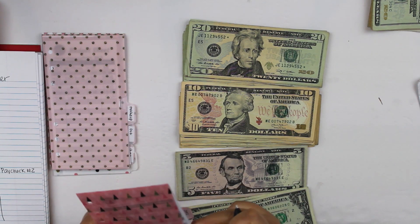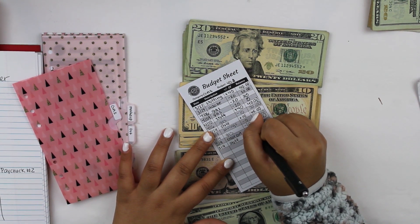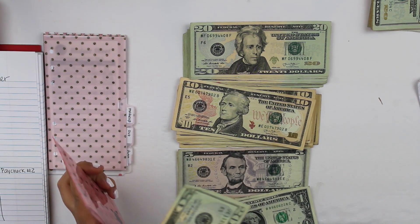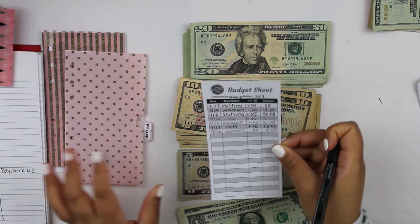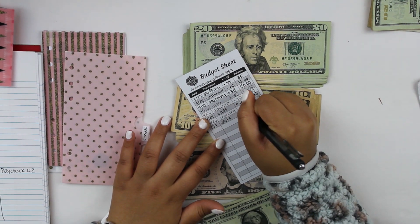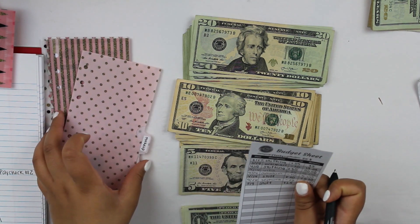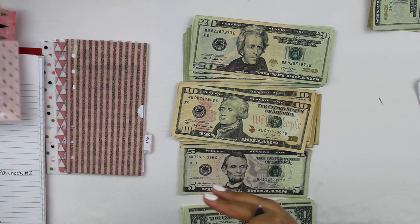Gas is also going to get $20, so that's another $20 bill. Makeup and toiletries is going to get $25. I spent some at the Sephora sale — they have a sale like once or twice a year, springtime and around the holiday season. I went ahead and picked up a couple of things, so that's where all my makeup money went. So $25 into makeup and toiletries.